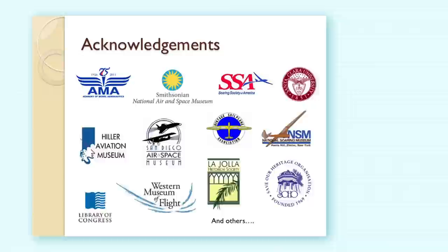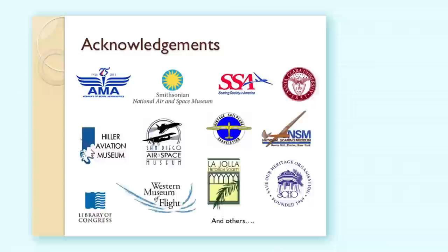I'd like to thank you and AMA. This is a picture of me when I was four, flying my AMA Delta Dart, because that's what I started with. Hopefully many of you also started with this plane and have continued on — it was a good plane for me. Thank you, and I'll be happy to take any questions you have.